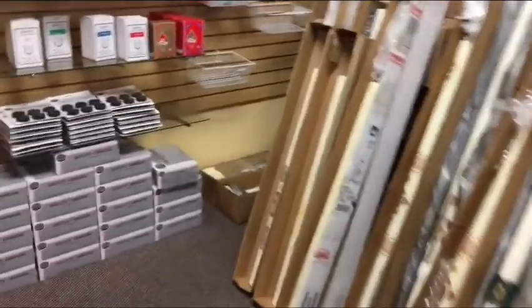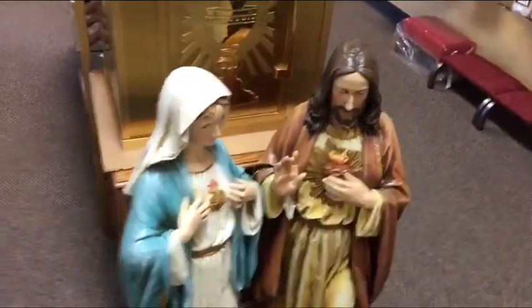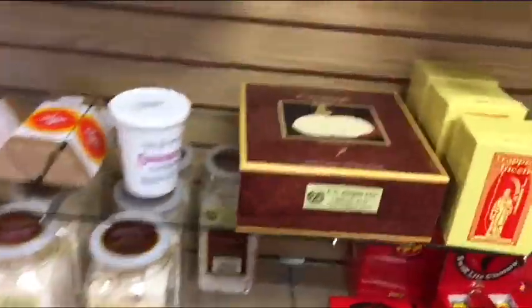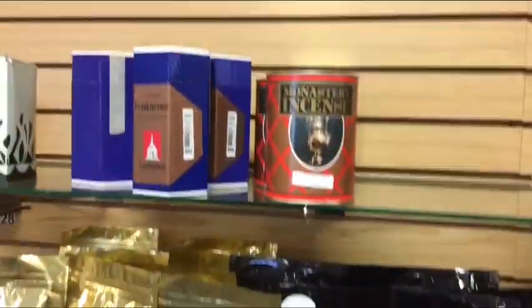Anyhow, I just love this store. Tabernacles. Incense — oh, nice. I'm going to have to get me some of this incense. Nice.